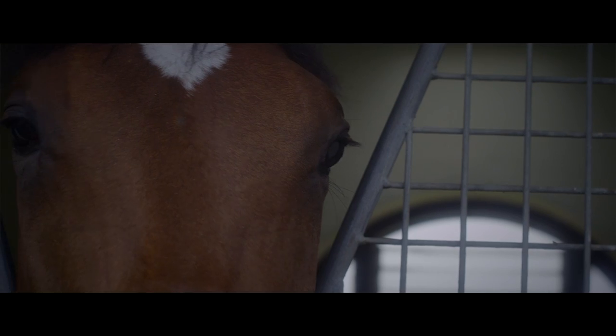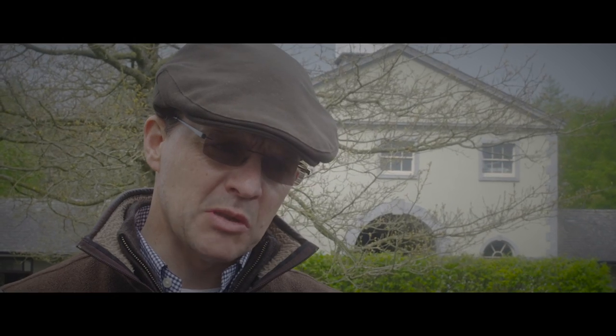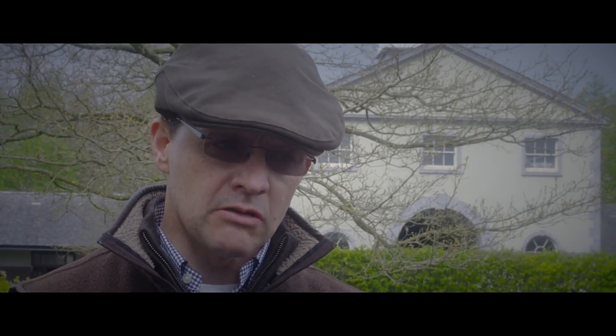Epsom is the complete test of a horse, really. They have to have balance, they have to have speed, they have to have mentality, they have to have stamina. It's the ultimate test, really. It's uphill, downhill, sideways. It's a very competitive race, so it's a very unique race.